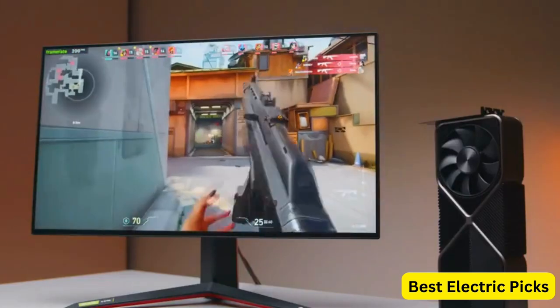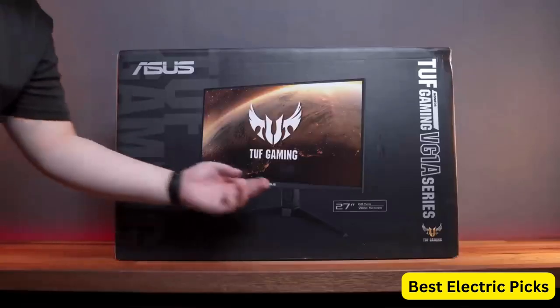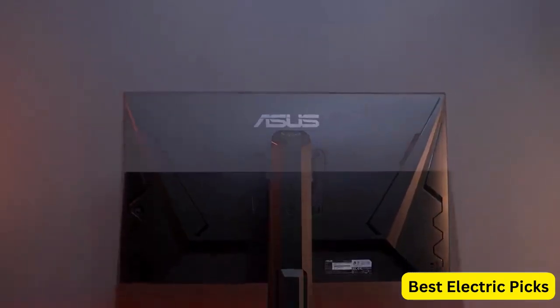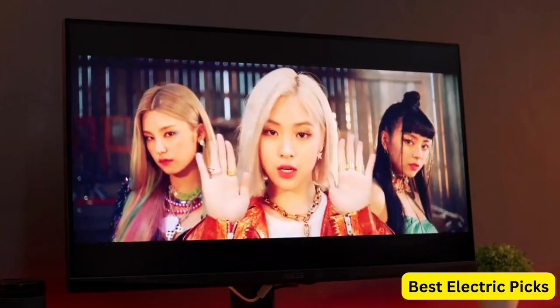Number 1: Asus TUF Gaming 27-inch 1080p Gaming Monitor. The Asus TUF Gaming VG277Q1A is a 27-inch gaming monitor designed to enhance your gaming experience. It features a full HD resolution of 1920x1080 pixels, providing crisp and detailed visuals on its 27-inch display.